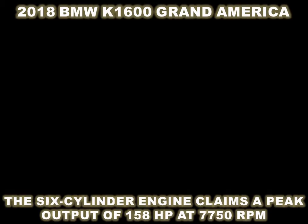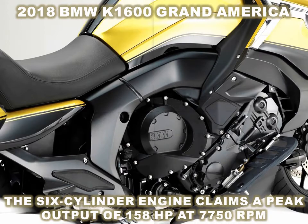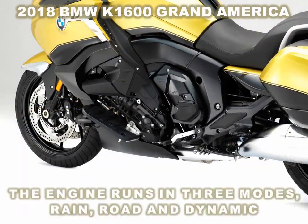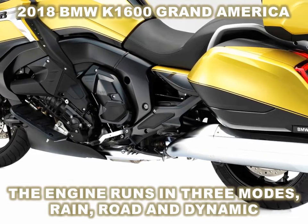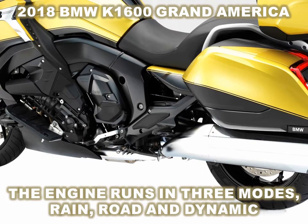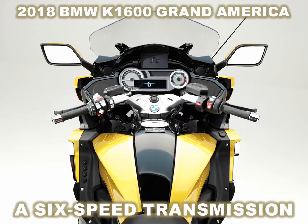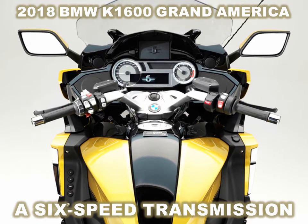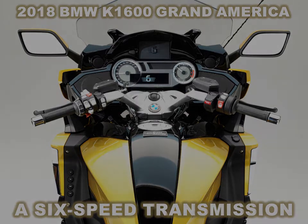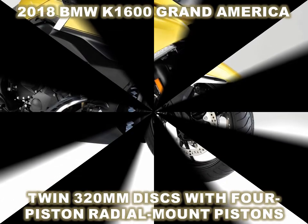The Grand America is essentially a K1600B with a top case with integrated passenger backrest and a taller windscreen. There's a badge on the tank that labels it as the K1600 Grand America, but even the side fairings still say K1600B. The K1600B already had brake lights integrated into the hard cases, but the Grand America extends this motif upward with LED brake lights on the top case. Like the bagger, the Grand America adopts a feed-forward riding position with footboards with integrated engine protection bars banked at a similar angle to the 1649cc engine cylinders.